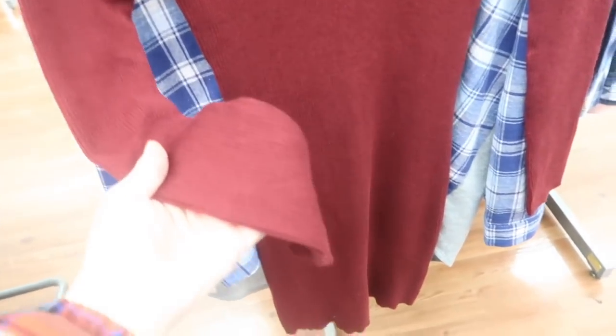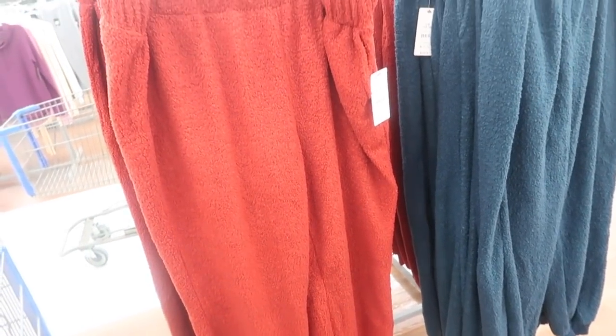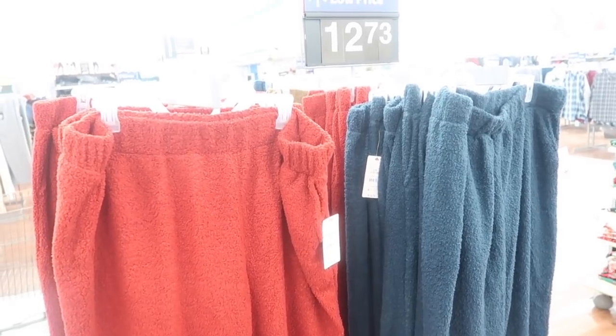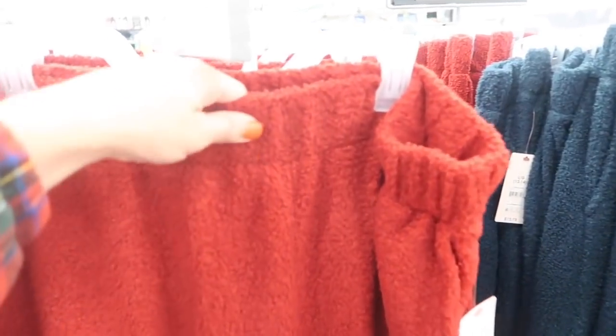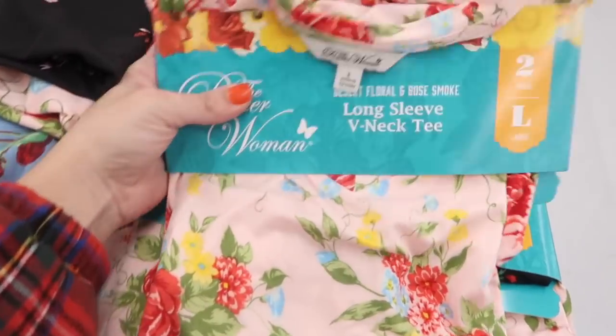I showed you guys these pants from Secret Treasures — I actually have this set. The matching top is available online as a set, marked down to about $12-15 for two pieces. They have an elastic waistband with pockets and a faux sherpa material that's not too thick. Comes in red, teal, camel, and black. These are supposed to be like the Barefoot Dreams dupes but the material is quite different.